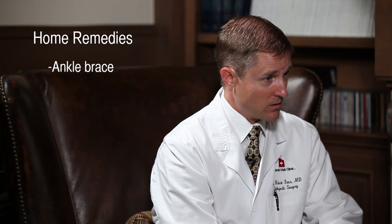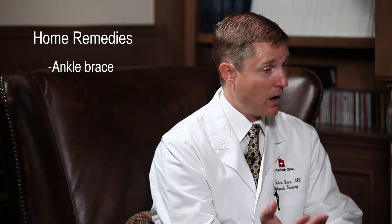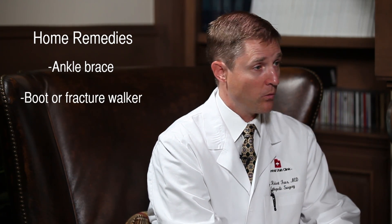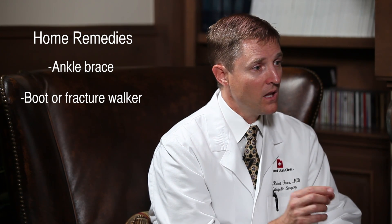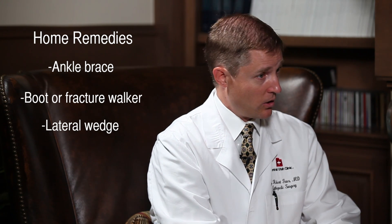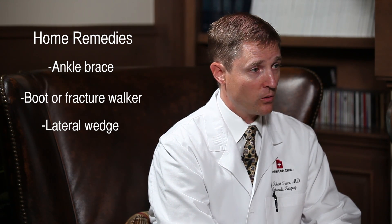If you have perineal tendonitis, this can be treated initially at home for a short period of time. You can use an ankle brace like a sports lace-up brace, and if you have a boot or fracture walker from a prior injury, you can put it in a fracture boot for anywhere from four to six weeks and often reduce the symptoms. A lateral wedge placed on the outside of your shoe can also reduce pain and may be an option you can obtain at home.